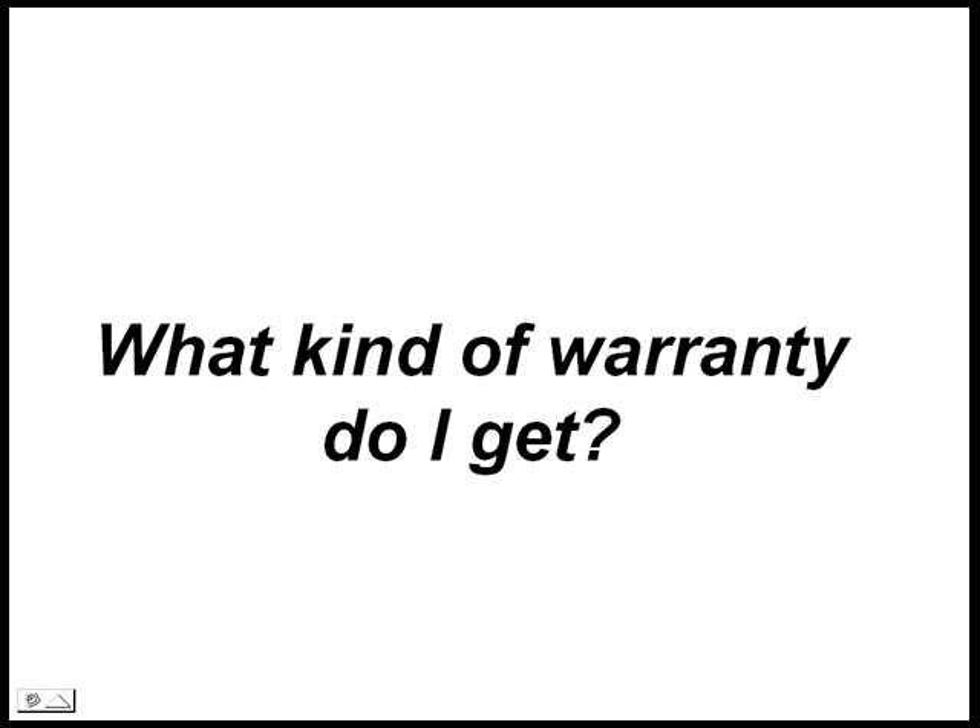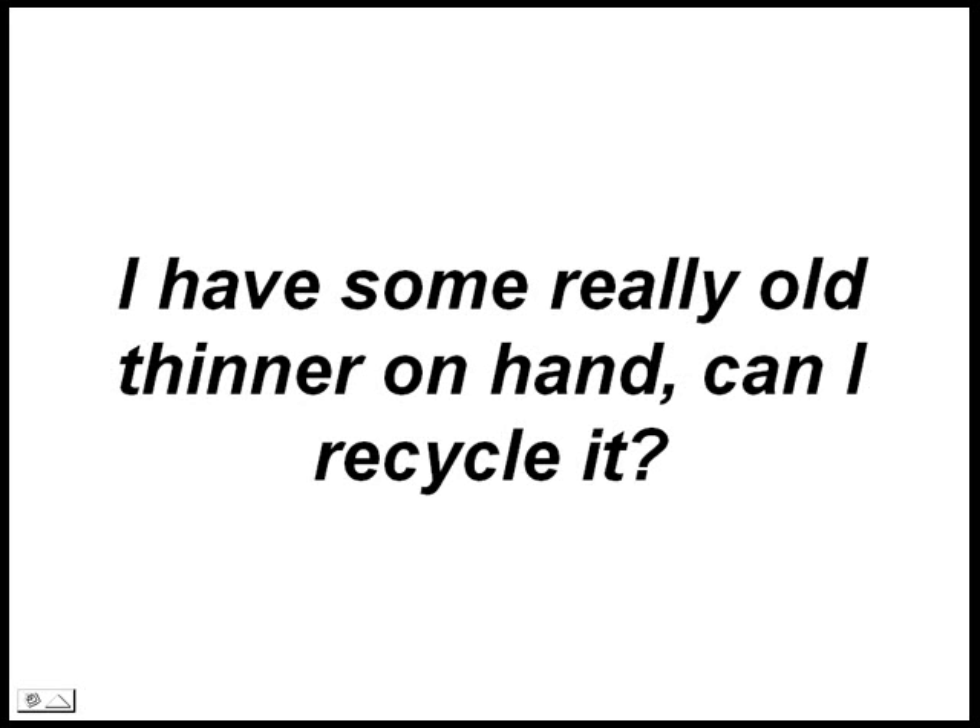Ask your dealer for a copy. I have some really old thinner on hand — can I recycle it? As often as not, people do not really know for sure what is in the old collection. If this is your case, take your lumps and dispose of the waste.